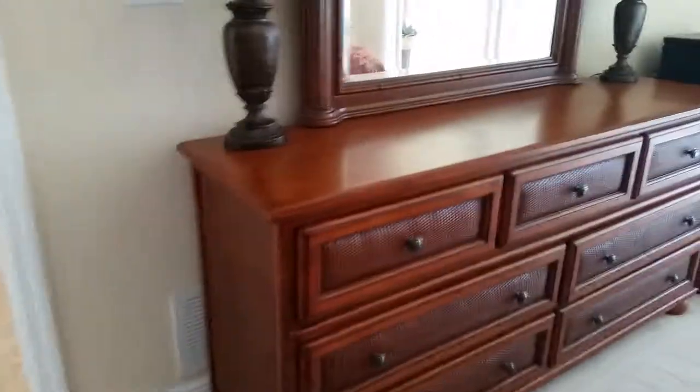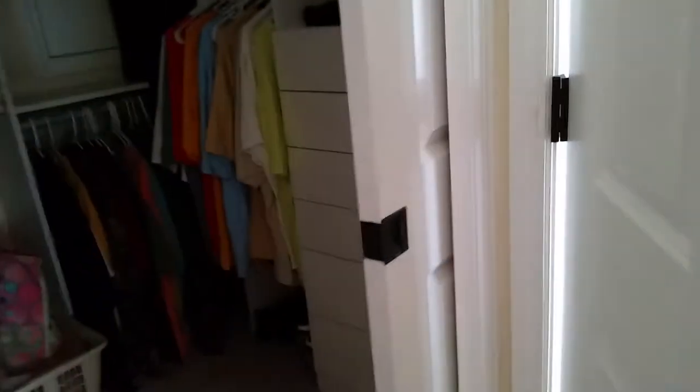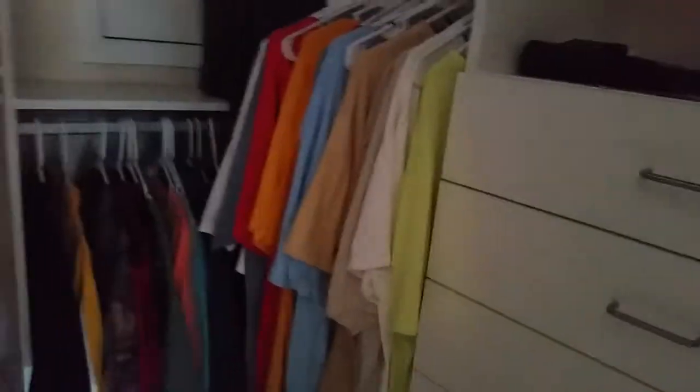We have a dresser, two lamps, and a mirror attached as part of it. This is just a little desk and chair. King size bed, two end tables, two lamps, and a clock — pretty straightforward there. Nothing in the bathrooms is going to stay. All these clothes and stuff are personal items and will go.